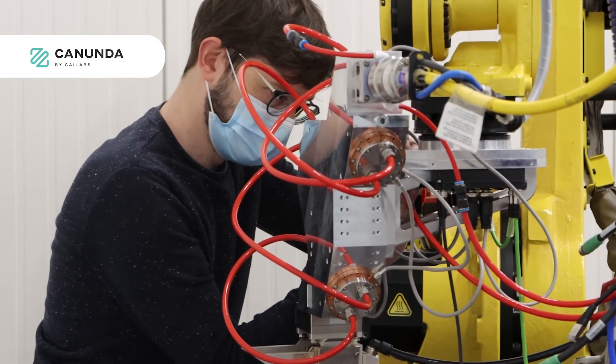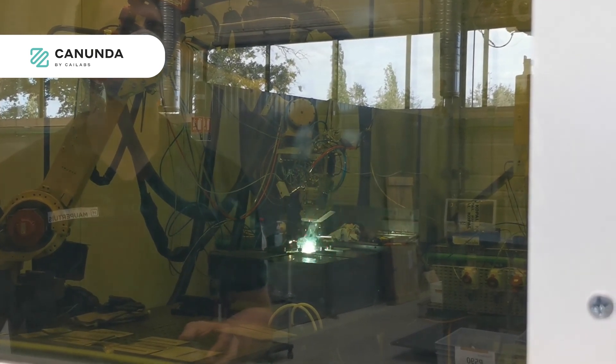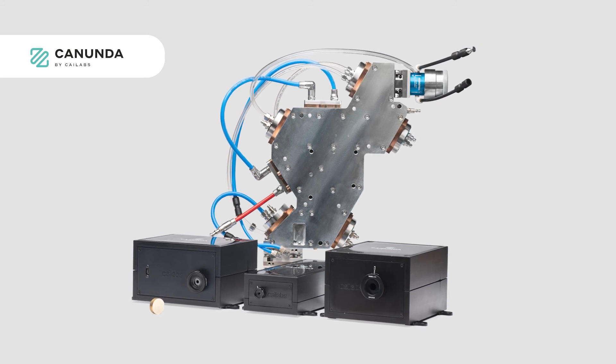The Kanunda products are made to improve laser material processing. A lot of different objects in our daily life are heated by a laser during their manufacturing process — it can be your watch, your cell phone, your TV, your car, the plane you take to travel. With Kanunda, we want to improve the quality and the yield of this specific step.